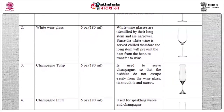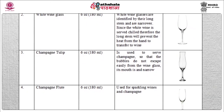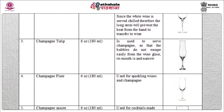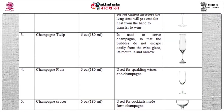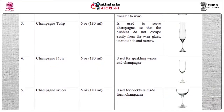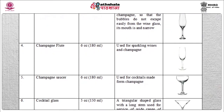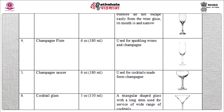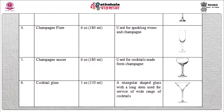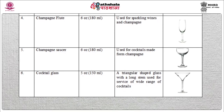Champagne tulip — capacity is 6 oz, used to serve champagne. To prevent the bubbles from escaping easily, the mouth of this glass is narrow in shape. Champagne flute — capacity is 6 oz, used to serve sparkling wines. Champagne saucer — capacity is also 6 oz, used for cocktails made from champagne. Cocktail glass — capacity is 5 oz, a triangular shaped glass with a long stem, used for a wide range of cocktails.